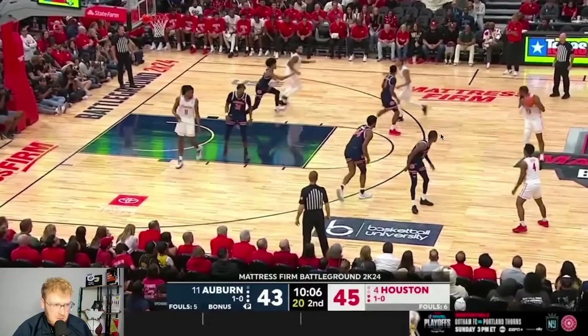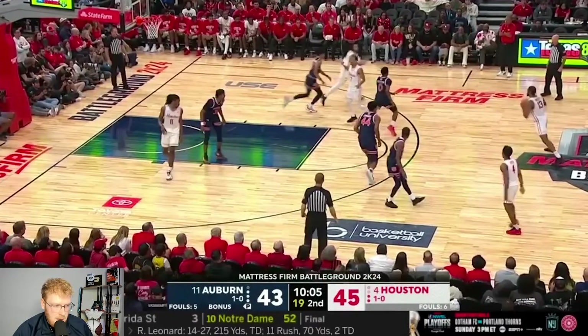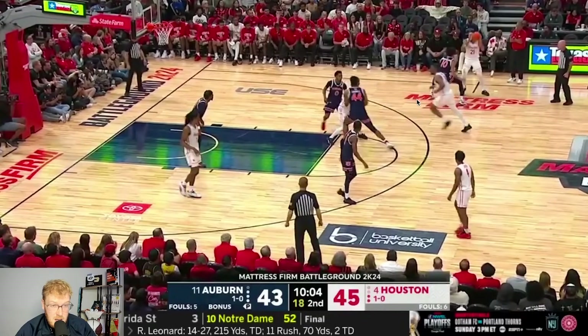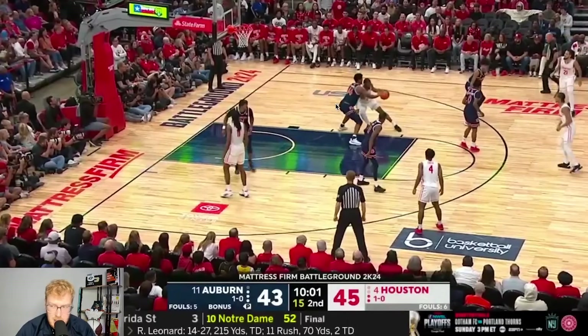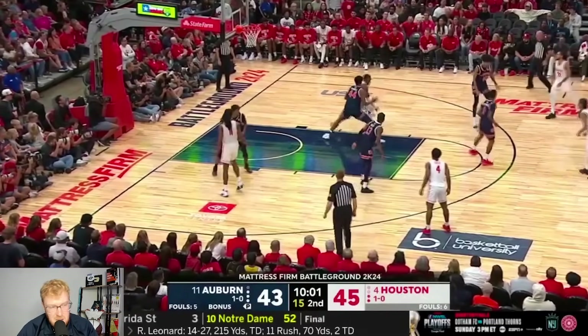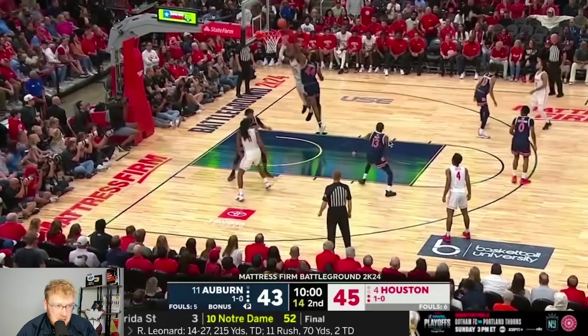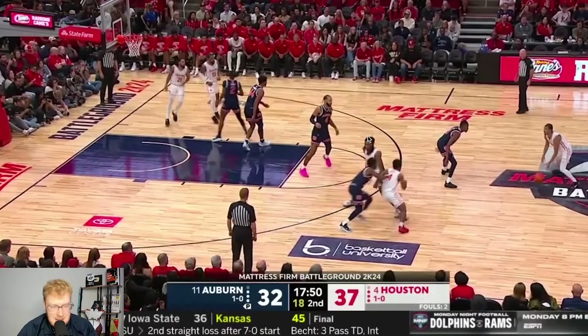This play from Houston I really liked — moving the ball around, they set a rip screen to get Roberts into low post positioning. He's able to catch it there and go one-on-one. Auburn stays at home, leaving him one-on-one, and you just trust your guy. Roberts is a dude that can go make this play — he gets the and-one, and that's something Houston did well.